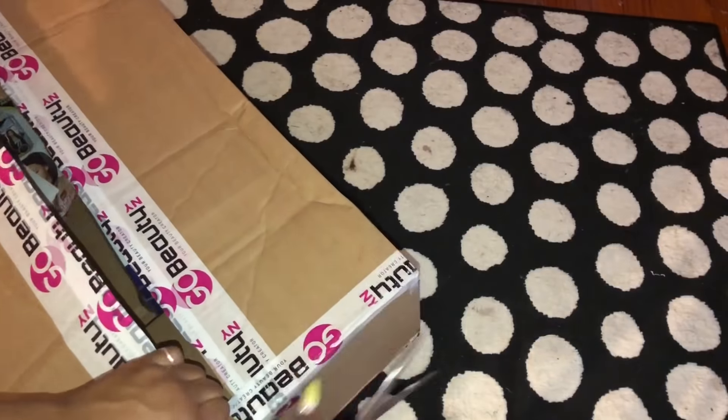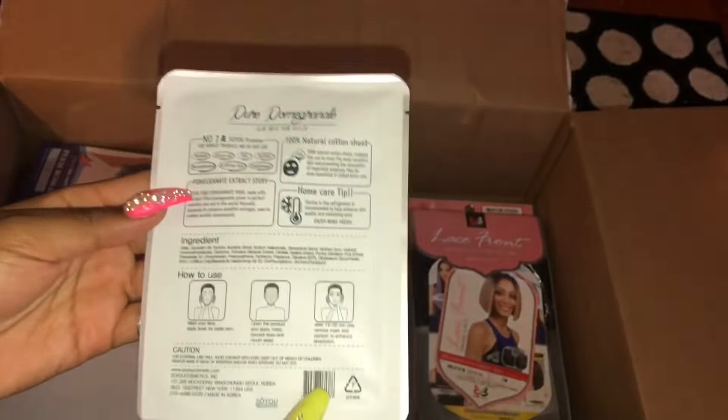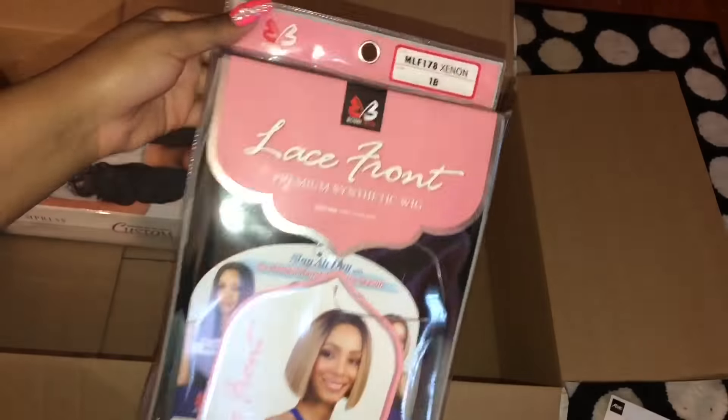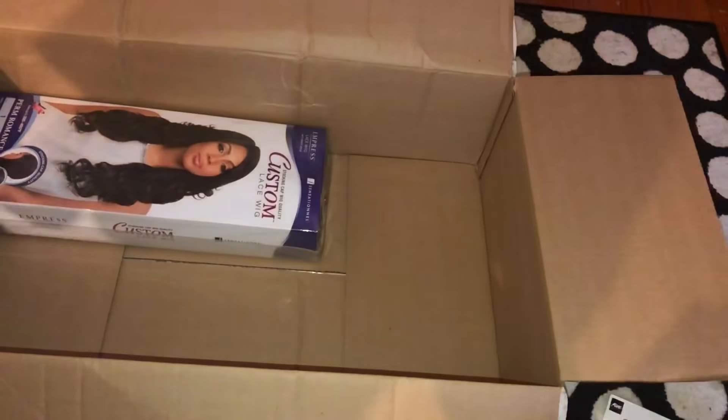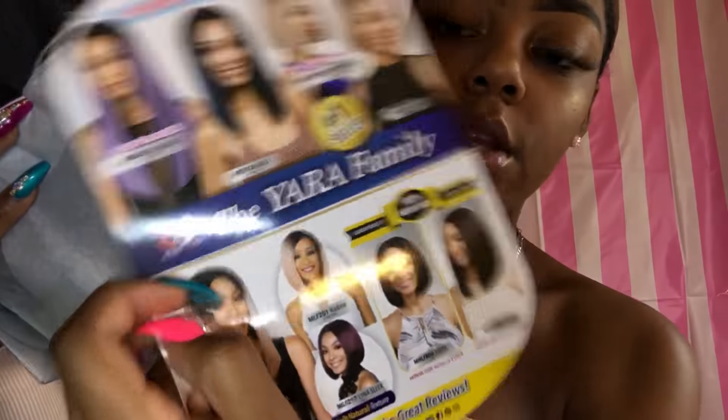Let's start off by opening them and see how they look fresh. So this is the first one, which is the Zenon wig — it's like the baby sister, it's a Yara. Really excited. This is the packaging that it comes in, and it's a Bobby Boss wig. This is the stock card — I do like the other colors. And it shows all the Yara family, so I guess it is the baby sister.